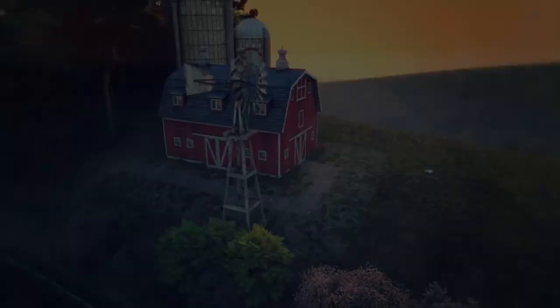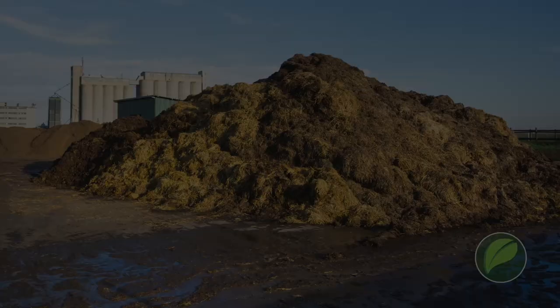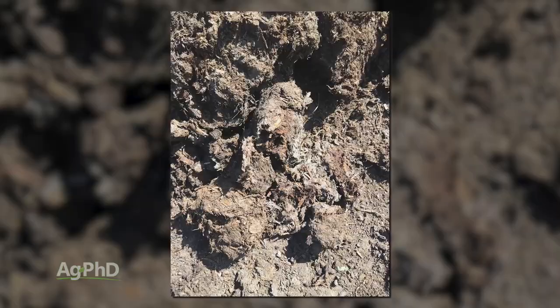First, here's our Farm Basics. One of the things we've been working on here at Ag PhD for the last few years is some products that can actually turn manure into compost much more quickly than the natural process. Today we wanted to talk during our Farm Basics time about what is compost and why is it so much more beneficial than manure.